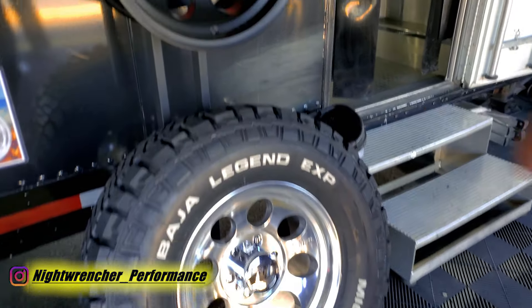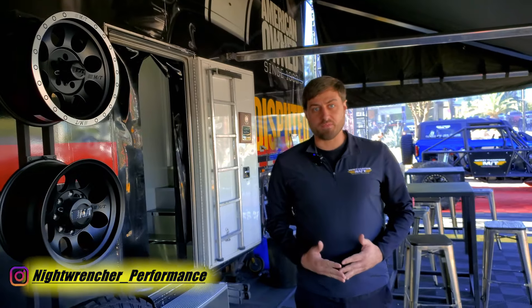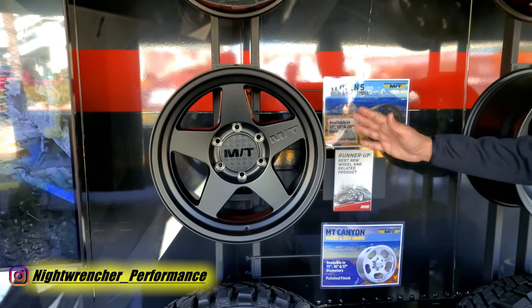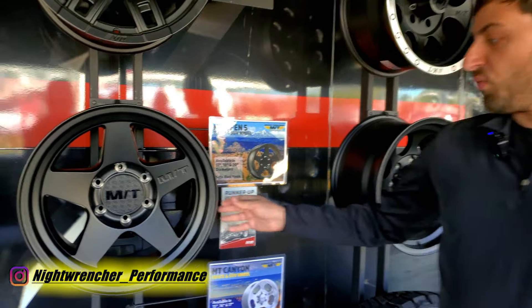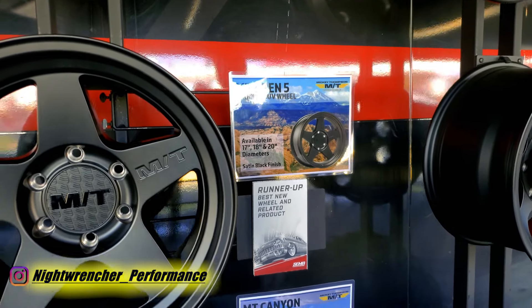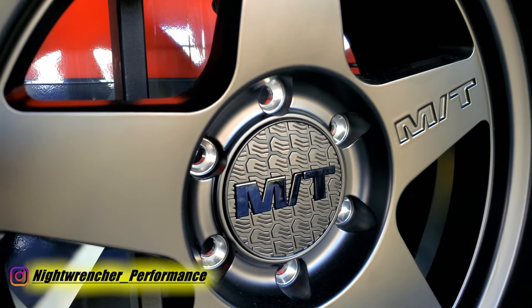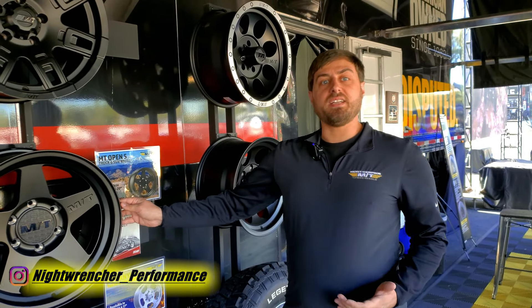A lot of consumers know their classic line of wheels such as the Classic 3 in black and polished aluminum finishes, along with the Classic Baja Lock and Side Biter 2 — signature Mickey Thompson styles. On top of that, they're debuting eight new wheel lines at SEMA this year. The first is the MT Open Five, which won runner-up for Best New Wheel. It's a modern five-spoke wheel in satin black with a push-style center cap inspired by the Baja Boss AT tire, available in 17, 18, and 20 inch fitments for light trucks, SUVs, and Jeeps.